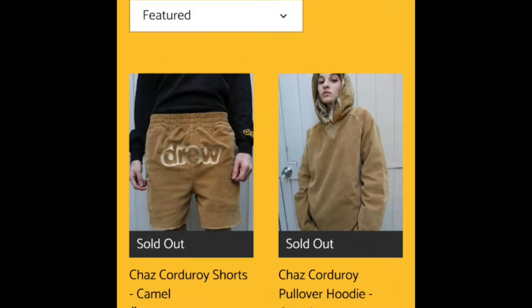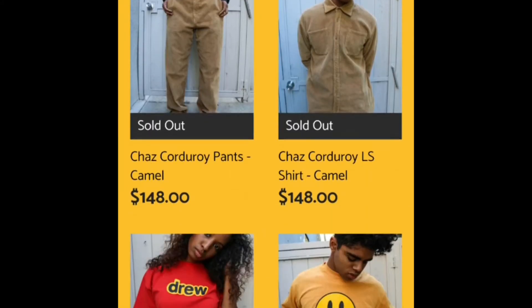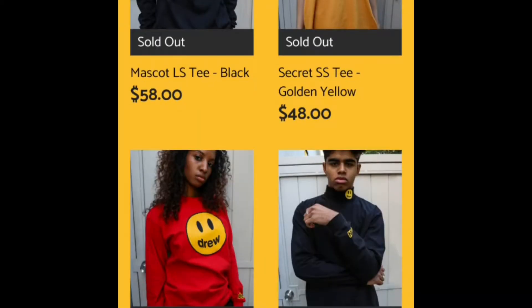Since my previous video about Drew House by Justin Bieber, I have been looking for clothes that look just like his merchandise as much as possible but that don't cost nearly as much. I'm planning on buying them and doing an unboxing — I just want to do this for the sake of trolling Justin Bieber. I really like trolling Justin Bieber, so let's try and find some clothes that look like some of these.